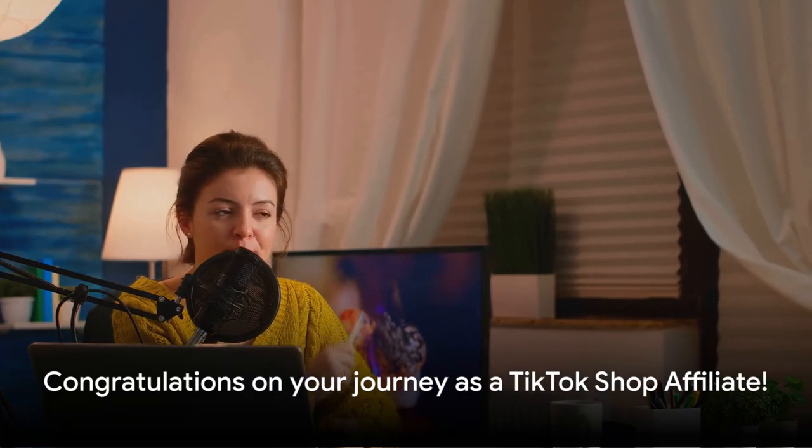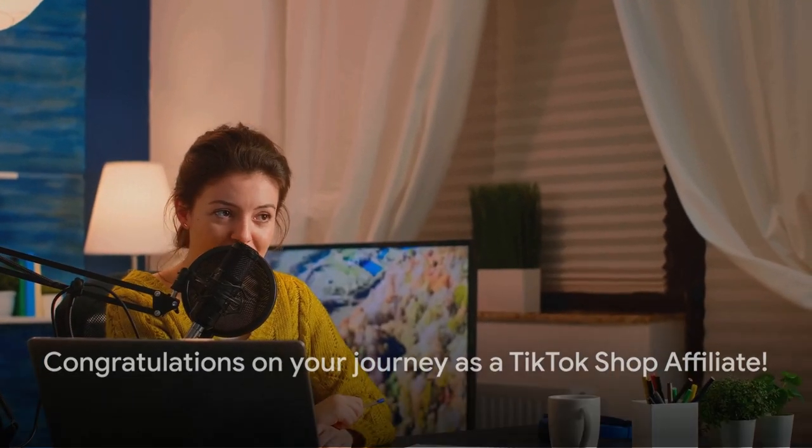Remember, the key to success in affiliate marketing is consistency and authenticity. Choose products you genuinely love, share them with your followers in a genuine way, and the earnings will follow.